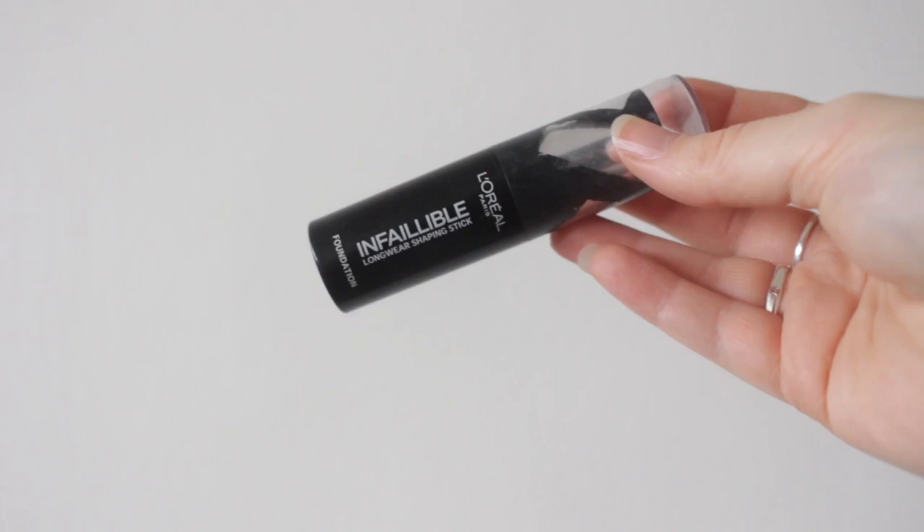What I have been loving base-wise is stick foundations. The story behind it is I wanted to use up some products that I had lying around. I am terrible for using a product, liking it, and then towards the end stopping using it and just having it hang around for ages, which is not ideal. Anyway, this is the L'Oreal stick foundation, the Infallible one. Basically it's a cream foundation in a stick form and I have been loving these.